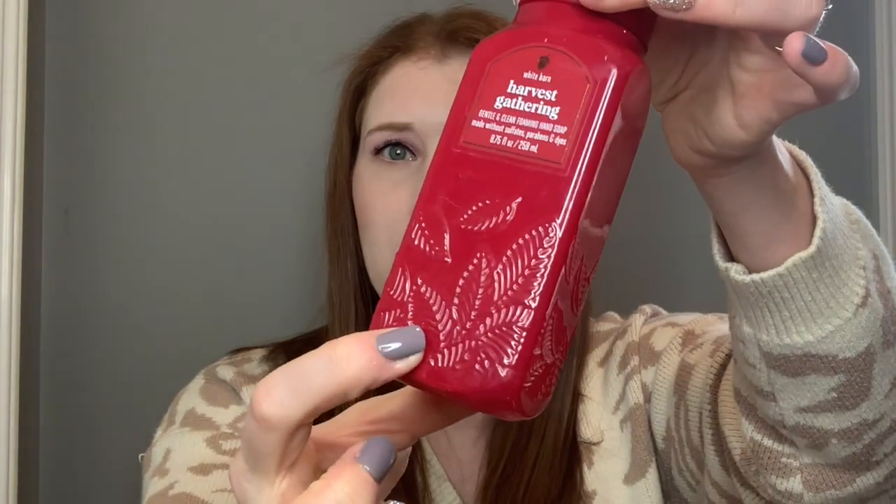I have three hand soaps sitting in front of me. The first one I consider a fall holiday staple — it is Harvest Gathering. It is fresh picked apples, autumn berries, and clove buds. I think this one smells so yummy around Thanksgiving and Christmas time. It's just a classic holiday scent. I also really love the White Barn packaging with just the labels at the top and either a nice coloring or small detail on the plastic. This is just lovely. Very happy to have used up another one this year.